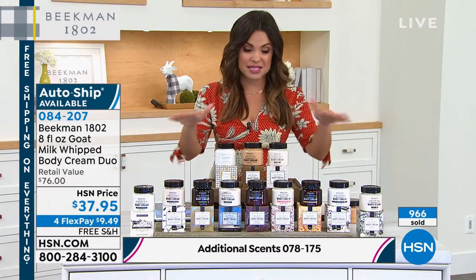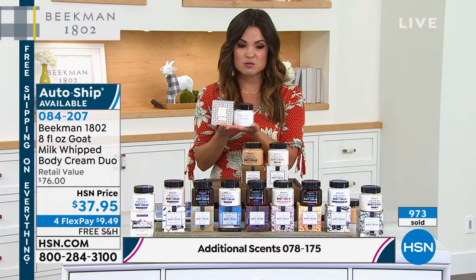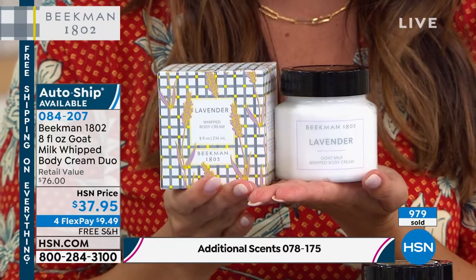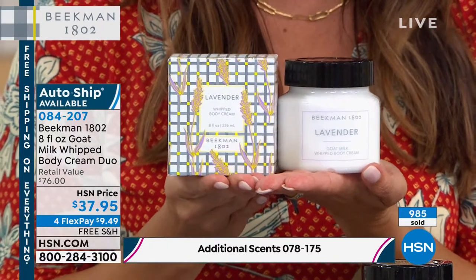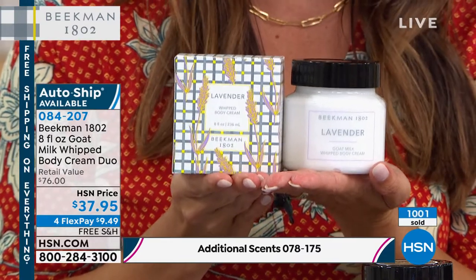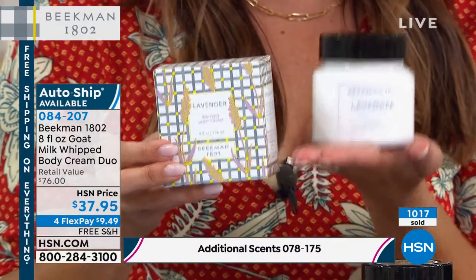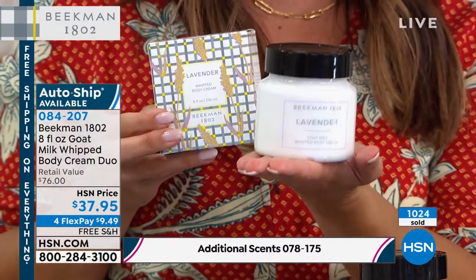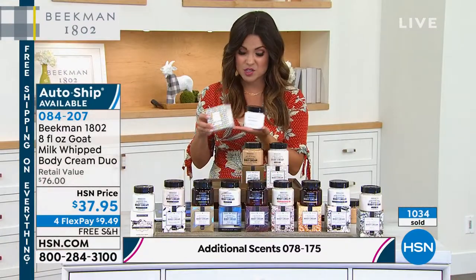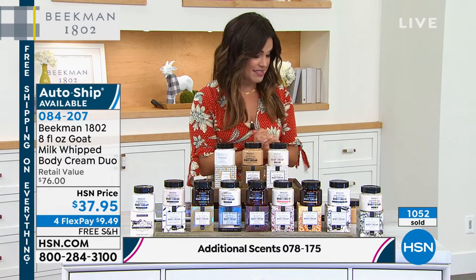500 of you have already picked this up, and hands down lavender is the most popular. Just in this presentation, most of you are picking up the two-pack of lavender. That's exclusive. It legitimately smells like an actual bouquet of lavender — very calming and relaxing. Another great Mother's Day gift idea. Since you're getting two, you can keep one and gift the other. We do have auto ship available if you want to lock in this great price. It's better than a buy one, get one.